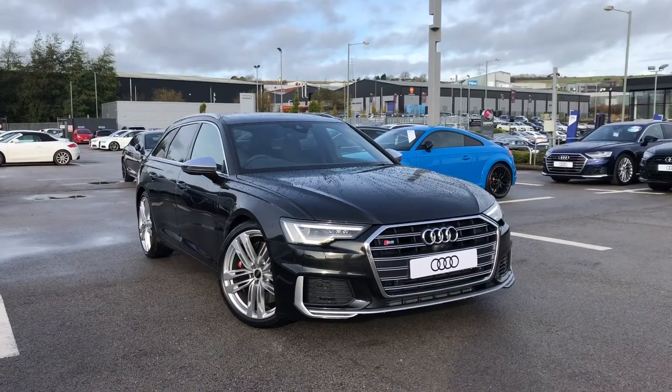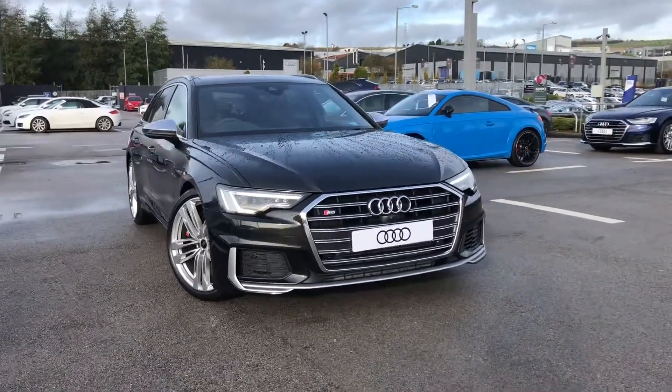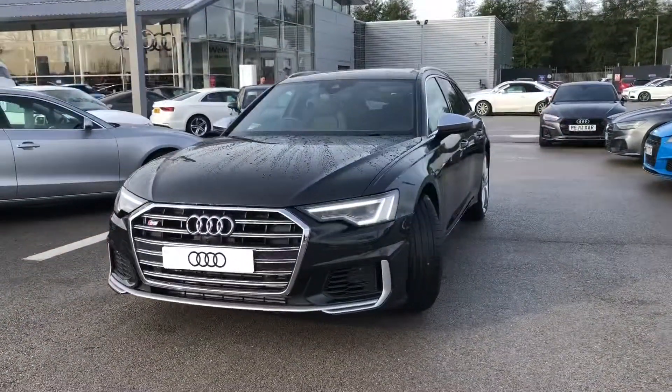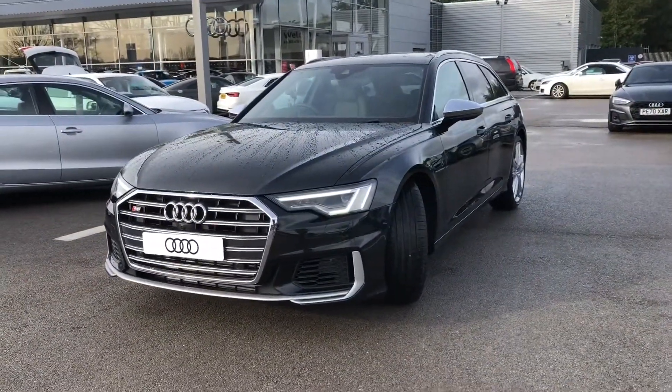Hi and welcome to Blackburn Audi. My name's Fiona and today I'm going to be giving you a quick tour of this Audi S6 Avant. This car is V6 and it's finished in Vesperus grey.